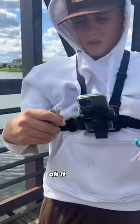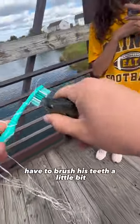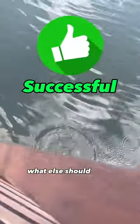Let's smell his breath. Oh, it smells! I had to brush his teeth a little bit. There we go. Fishing with the toothbrush and dental floss was successful. What else should I fish with?